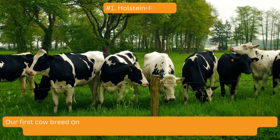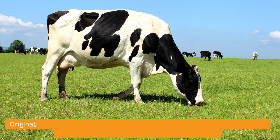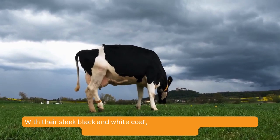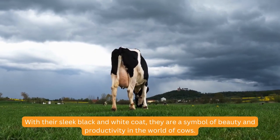Our first cow breed on the list is the Holstein, also known as the Holstein Friesian. These cows are famous for their distinctive black and white markings, originating from the Netherlands. Holsteins are the most common dairy breed worldwide, known for their high milk production. With their sleek black and white coat, they are a symbol of beauty and productivity in the world of cows.